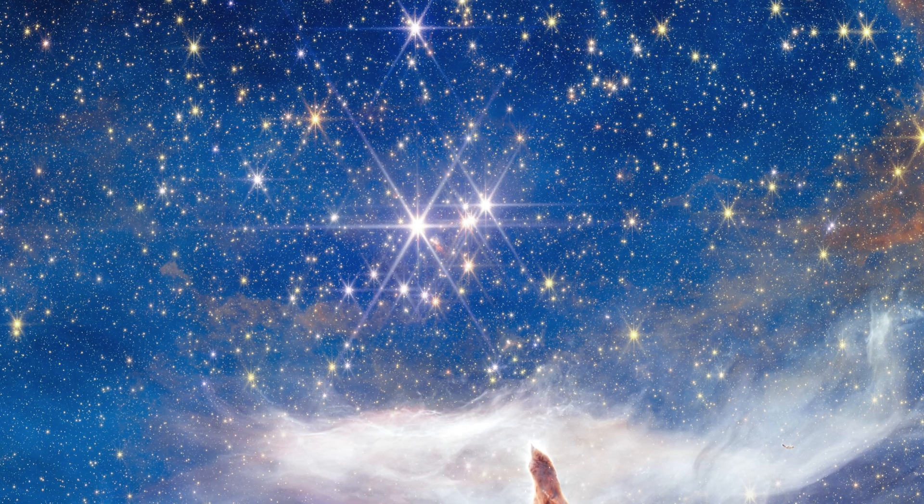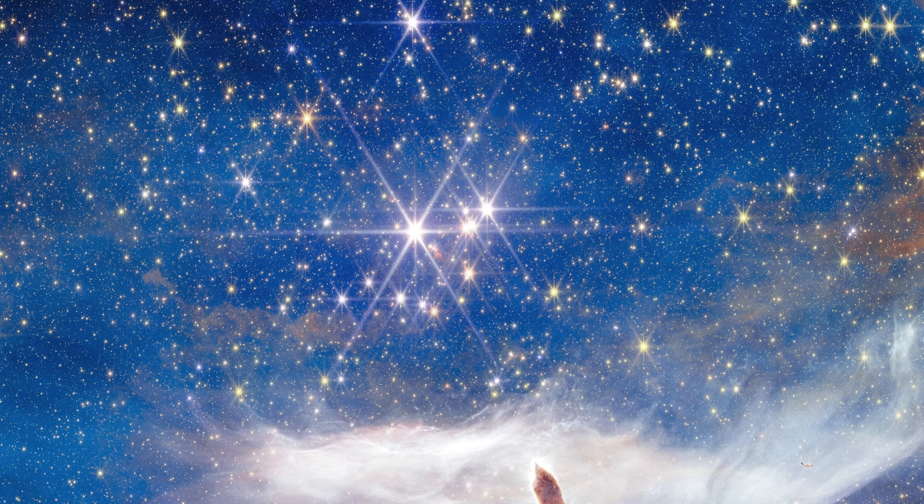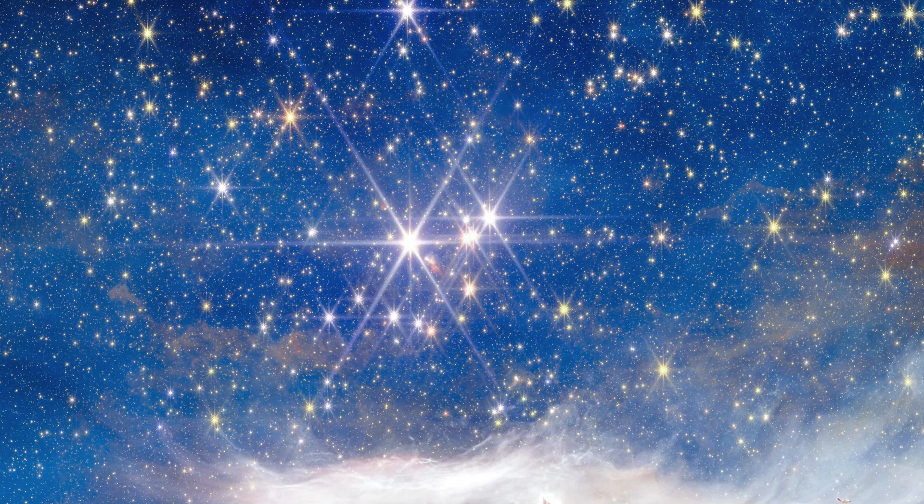At the heart of the cluster of stars, at the very centre of the image, just above the jagged orange peaks, we have Pismis 24-1. This looks like a gigantic single star, and the tallest peak is basically pointing straight at it. It was once thought to be the most massive known star, but we now know that it's actually at least two stars, even though JWST can't resolve them separately here.